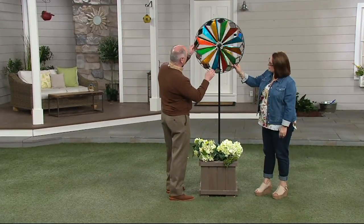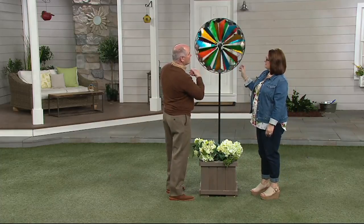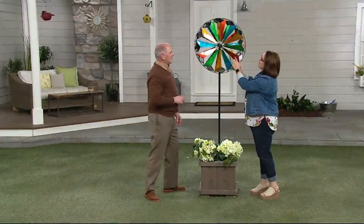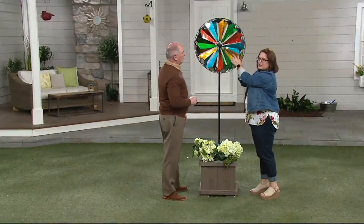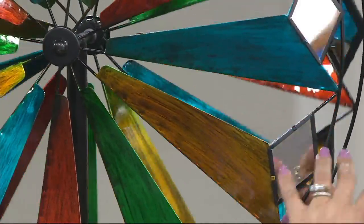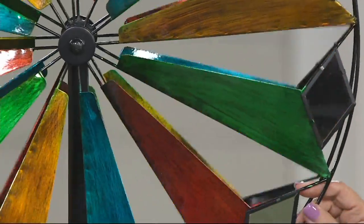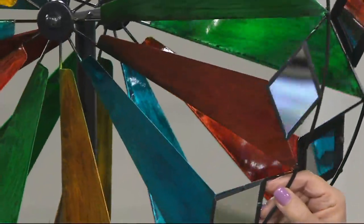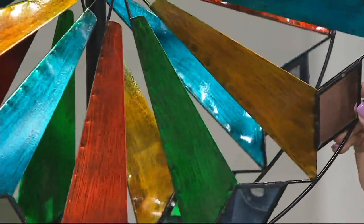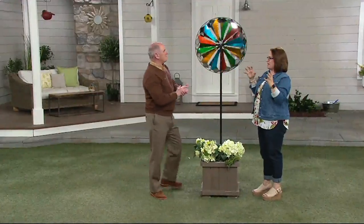I'm going to stop this for a second — these are mirrors, and when you spin it, it takes the light and just bounces it off. That's a really cool visual effect. This is called our bicycle wheel windspinner. It looks like a bicycle wheel. You have all of these sails that capture the wind, and also these diamond-shaped mirrors. There are 24 total mirrors as well as these sails, and they're all cut out by hand, welded in place by hand, and beautifully painted. The colors have brush strokes that give it an antiquing and depth, so when it spins you've got an almost kaleidoscope look to it, and you can see the glistening of the mirrors.